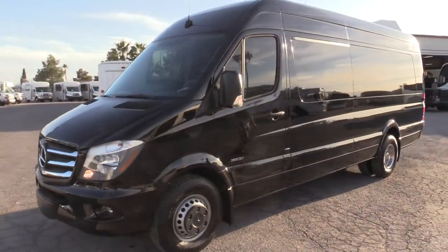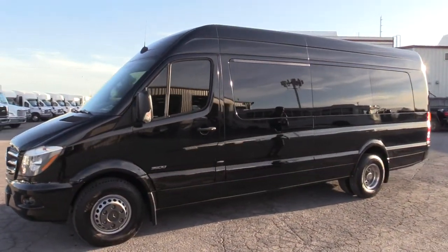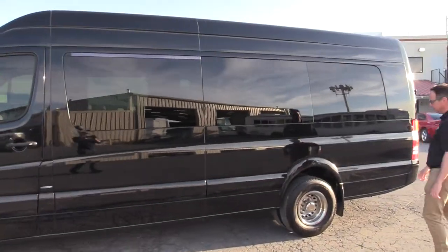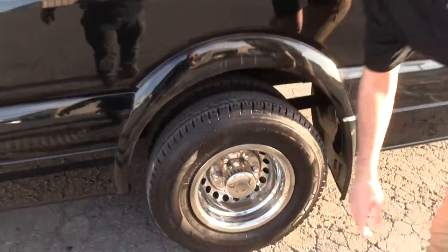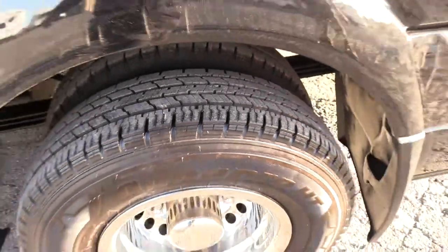Again, this is a 2015 and this thing shines. We've identified a couple of little dings in it. This is dual rear — lots of meat on those tires — with your stainless steel inserts.